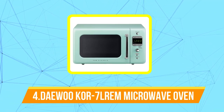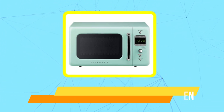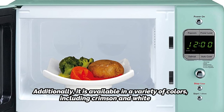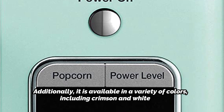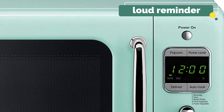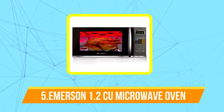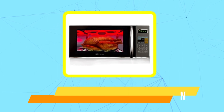At number four is the Daewoo retro countertop microwave oven. The mint green microwave of your fantasies is here — you can add a splash of color to your home. It is also available in a variety of colors including crimson and white. The Daewoo is practical in addition to having a wonderful appearance. Despite having less power and wattage than some other microwaves on this list, it has four auto-cook programs, a child lock feature, and a loud reminder to make sure you don't forget about that cup of tea or the crucial mac and cheese. It's fantastic for families as well.